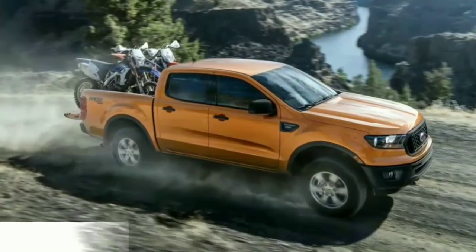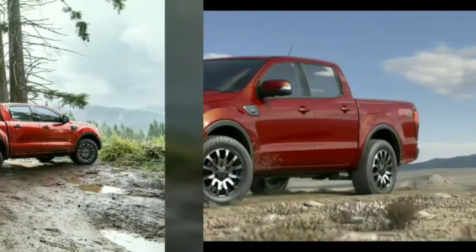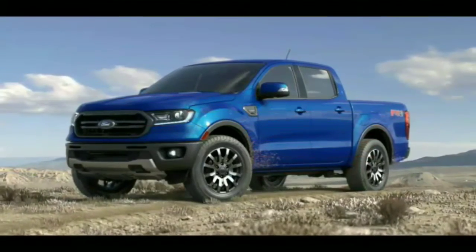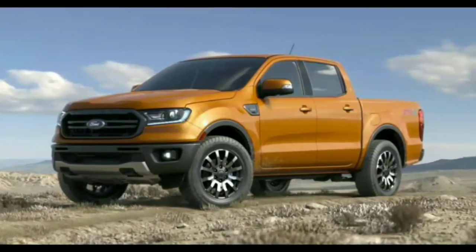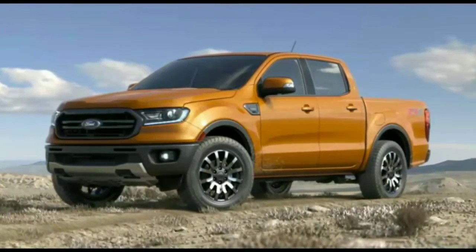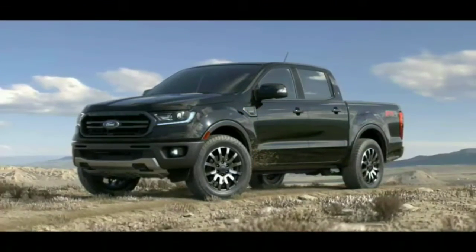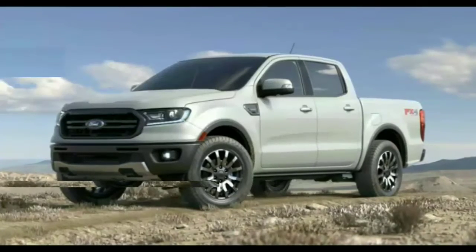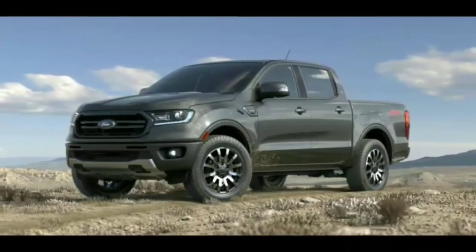The 2019 Ford Ranger is available in eight different colors. Ahead of the 2018 North American International Auto Show, we've discovered that the all-new Ford Ranger will be accessible in eight unique hues across nine designs. Whether you go for the super cab or the super crew form, you can get it in XL, XL Chrome, STX, XLT, XLT Chrome, XLT Sport, Lariat, Lariat Chrome, or Lariat Sport.